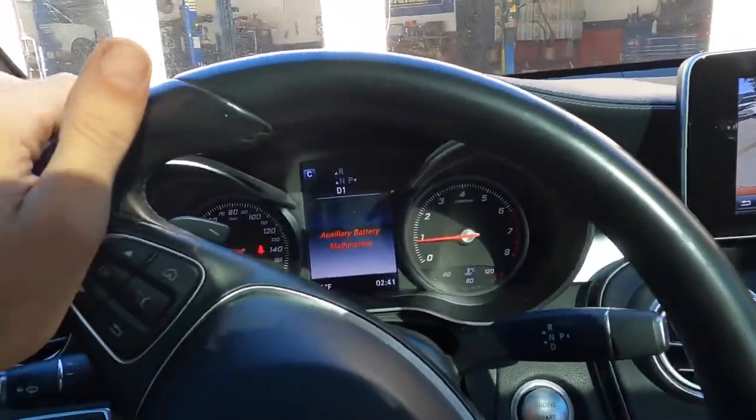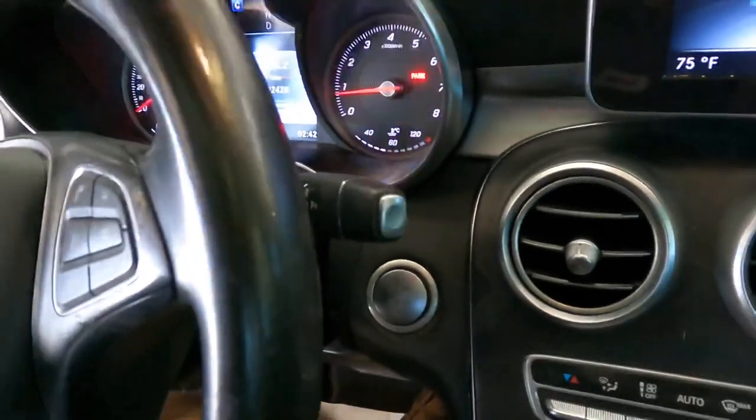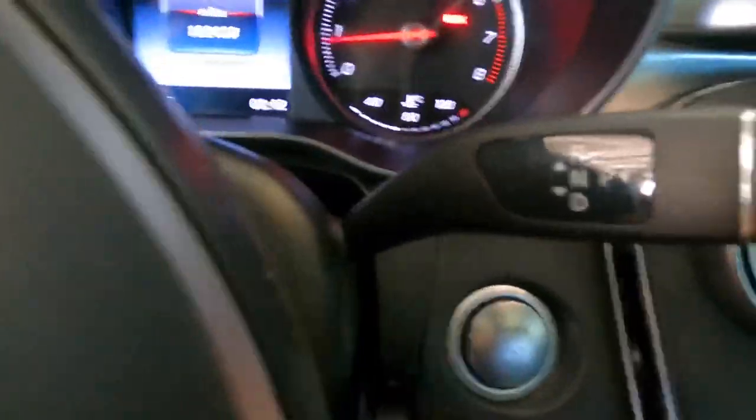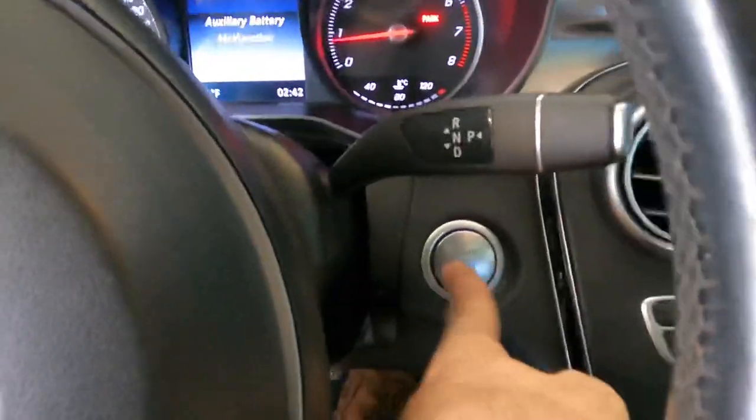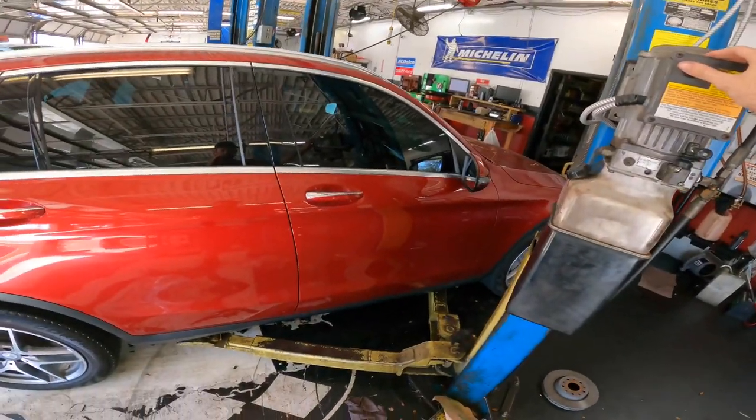Oh my god, tires are falling off. Parking - I think that was park. Push that in, parking and powering down. All right, let's go on up and see what kind of damage we got to work with down here.